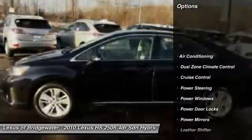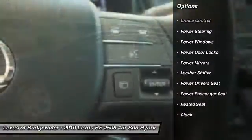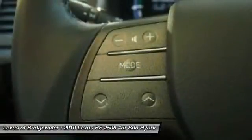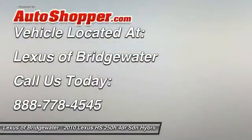Traction control, heated seats, power passenger seat, power driver seat, driver airbag, front air conditioning, power steering, HomeLink garage door opener, cruise control, anti-theft security system.